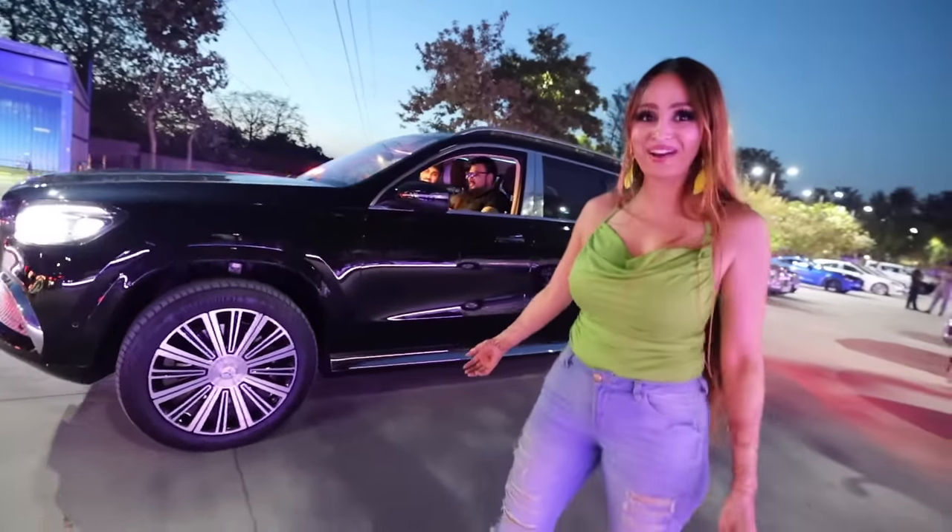This is crazy guys, the car is bouncing. I'm ready. Let's go.